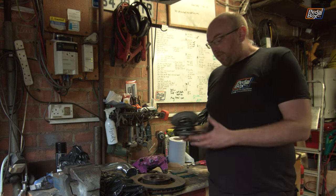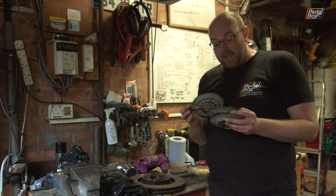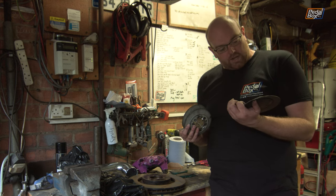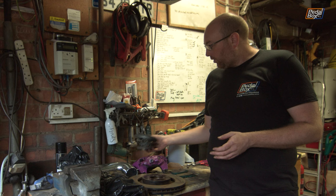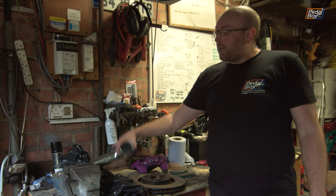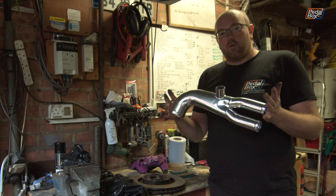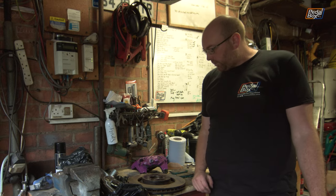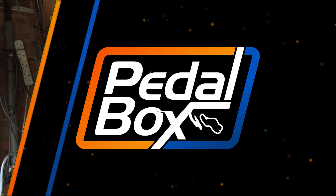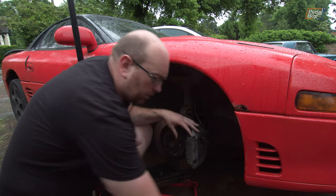We've also found three of the four wheel caps, which I didn't think I had any of. I'll need to find the fourth one or order a matching one. We also have a lovely stainless boost hose which we might try and fit if we get a chance, but that's probably not high on the list — the main priority is sorting the brakes.